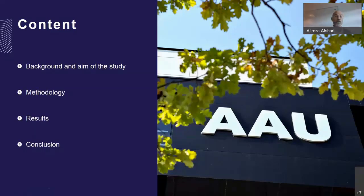The content of my presentation is actually a background and aim of the study, methodology, and results. And in the end, I'm going to talk about the conclusion.